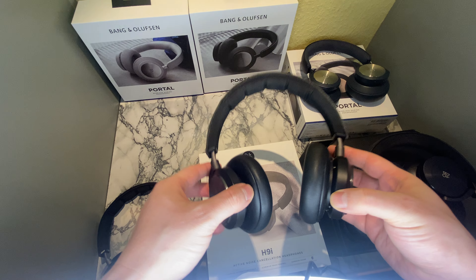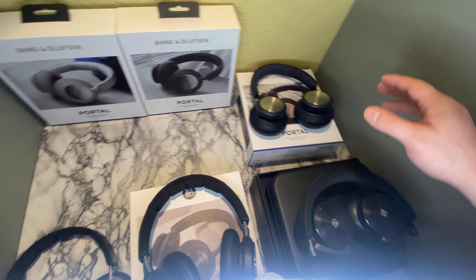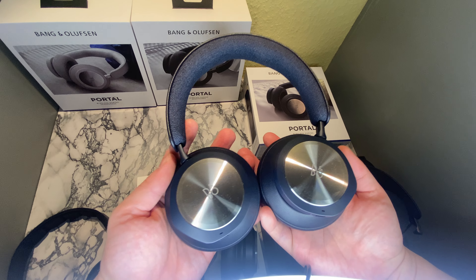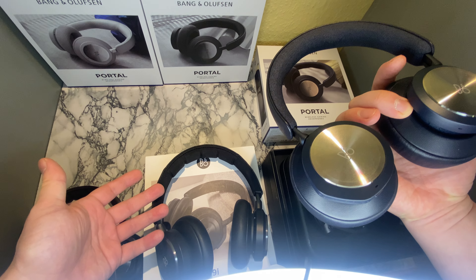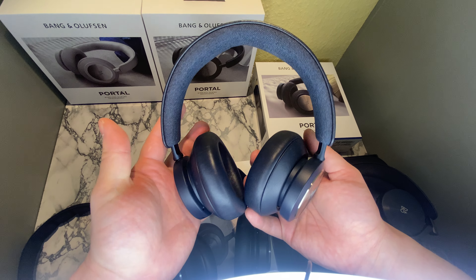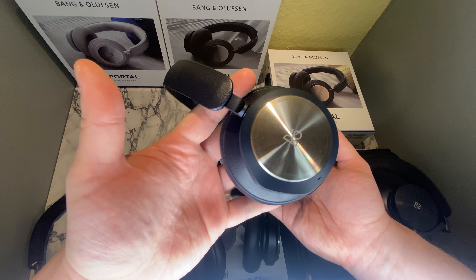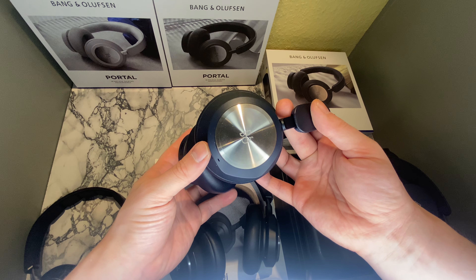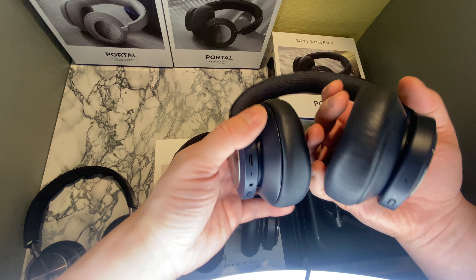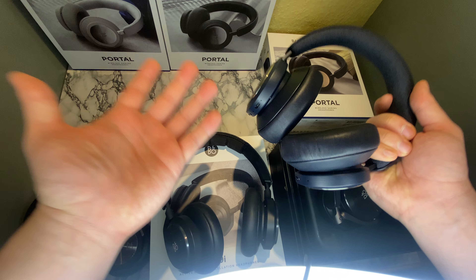Going a little bit upwards in price, we have the Beoplay Portal, which is a gaming headset. It's pretty much like the H9i, but this has a USB dongle and is capable of playing games with low latency. So in terms of features, this headset just has that little extra. In terms of noise cancellation, this headset is probably a little bit better.